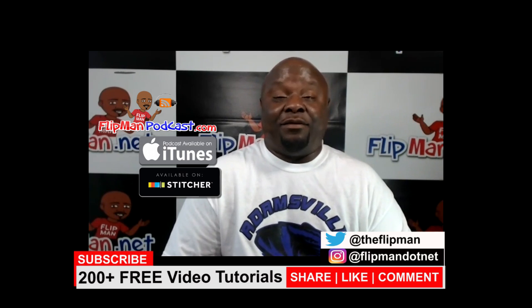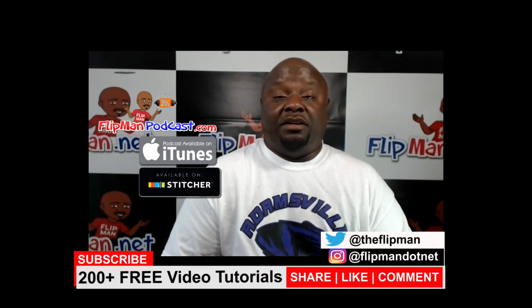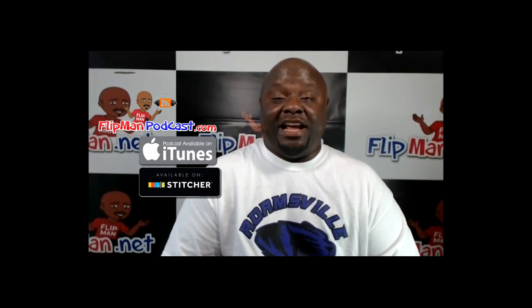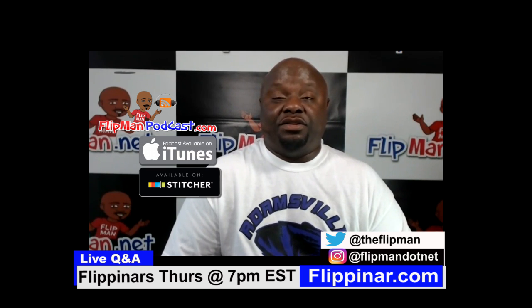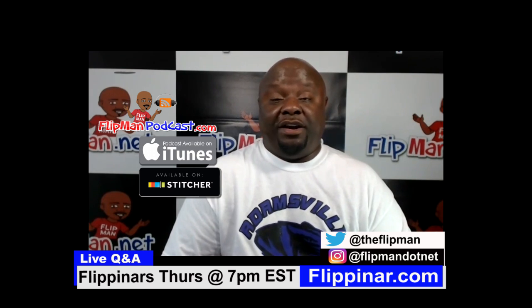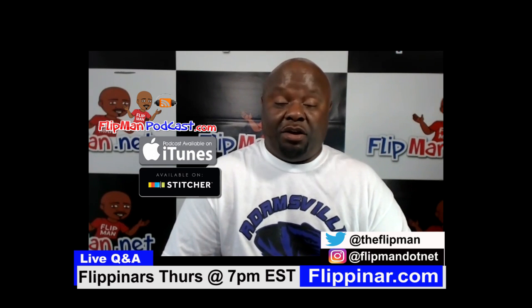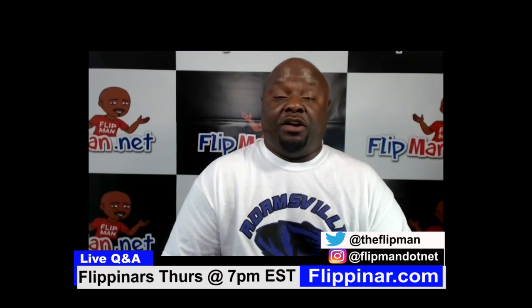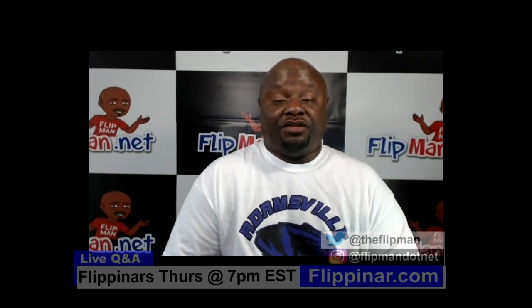Don't forget about my Flippinards on Thursdays at flippinard.com, where I go live right here on YouTube and you can ask me questions about real estate investing — mainly wholesaling, whether commercial or residential. If you have a deal, I'll analyze it. My podcast is available on iTunes — search 'The Flip Man' — and on Android download the Stitcher app and search 'The Flip Man.' There are also 200-plus videos right here on YouTube. Subscribe to the channel, turn on notifications, and please share, like, and comment. I'll see you on the flip side.